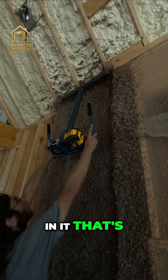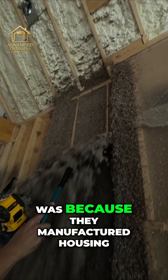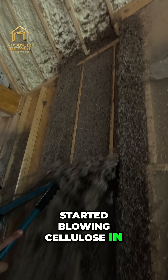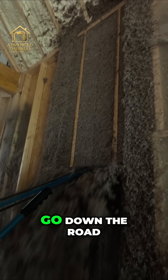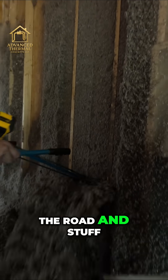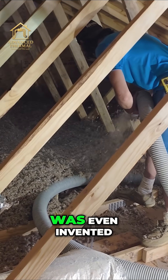It's got corn starch in it — that's the glue. The whole reason why they developed this was because manufactured housing started blowing cellulose in. They'd take the house down the road to deliver it, and by the time they got there, after bumping up and down the road, the insulation had settled a ton. That's why stabilized cellulose was even invented.